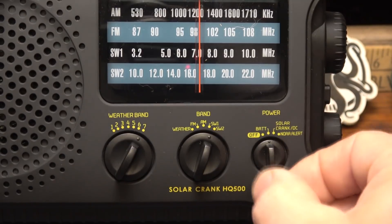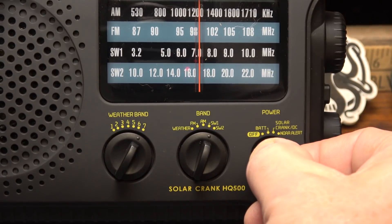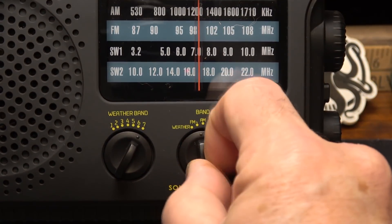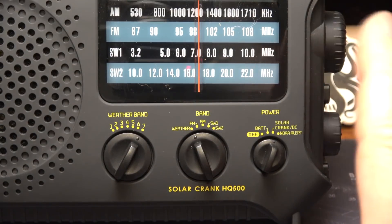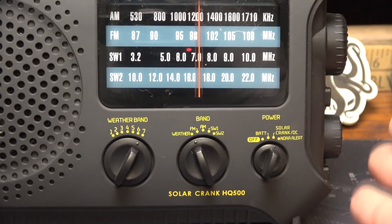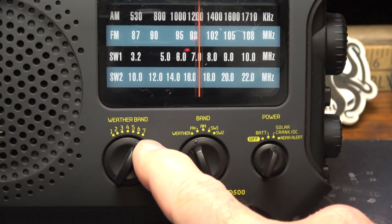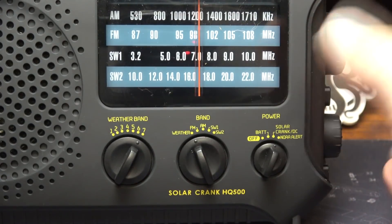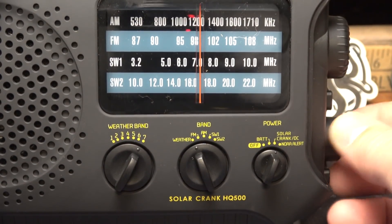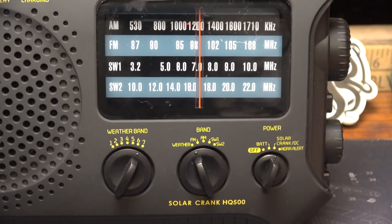There's a knob for your power source — battery, solar, crank, or DC power — and a setting for your weather alert. You can turn it off, put it on weather alert, and if there's ever a weather alert it will come on and let you know. They recommend plugging it into an outlet and leaving it on weather alert on the local channel. If there's ever an emergency weather alert, it will come on automatically and announce it — a really cool feature because sometimes you're not paying attention and don't realize bad weather is around.